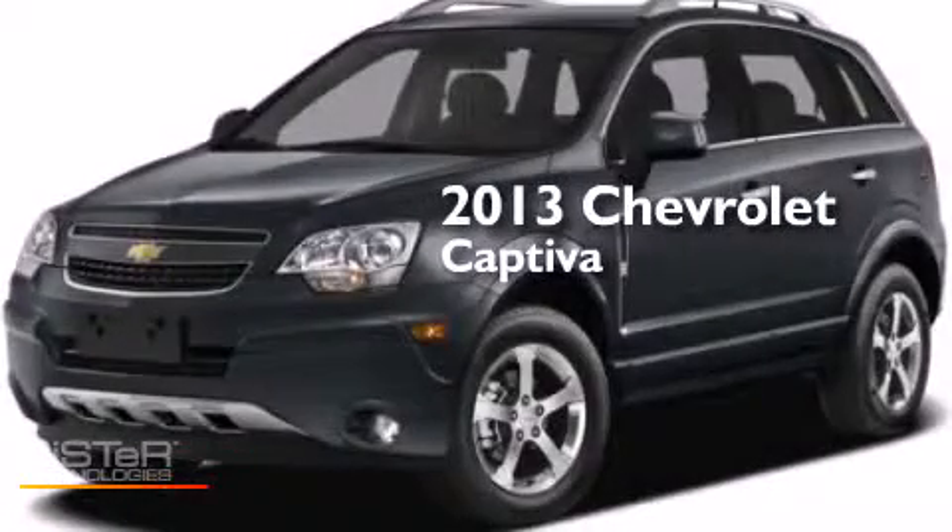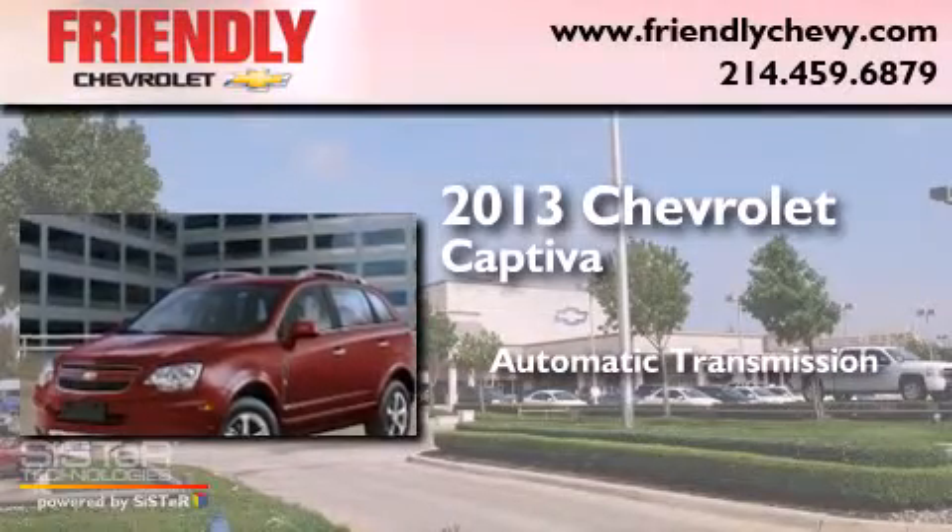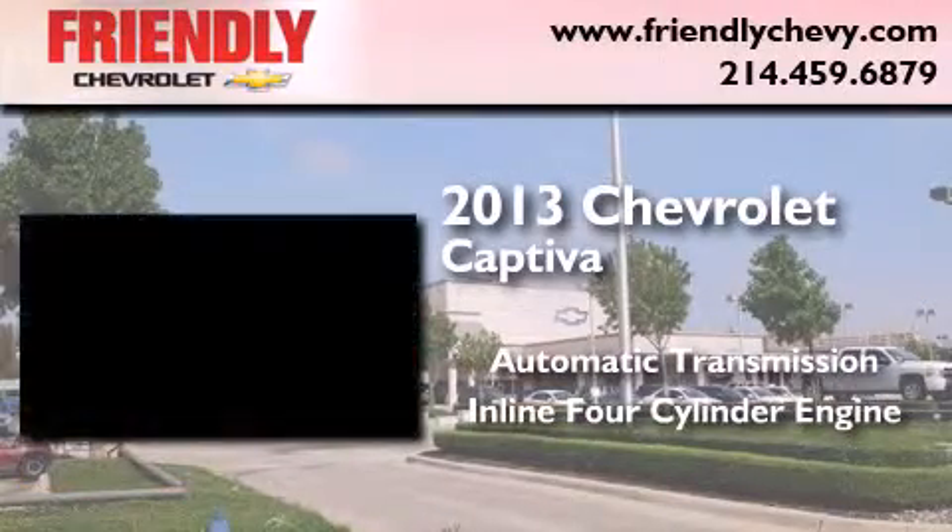This is a 2013 Chevrolet Captiva. This crossover has an automatic transmission and an inline four-cylinder engine.